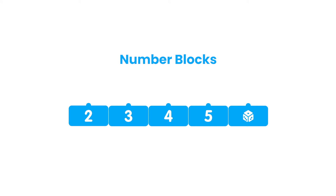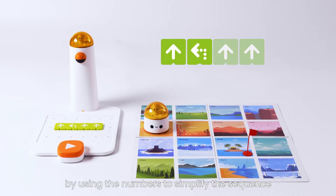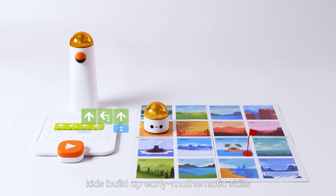Number Blocks: add a parameter for Motion Block by using the numbers to simplify the sequence. Kids build up early mathematics skills.